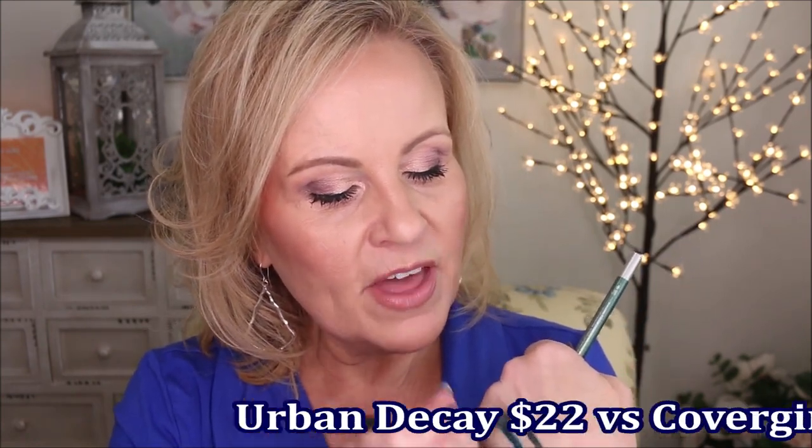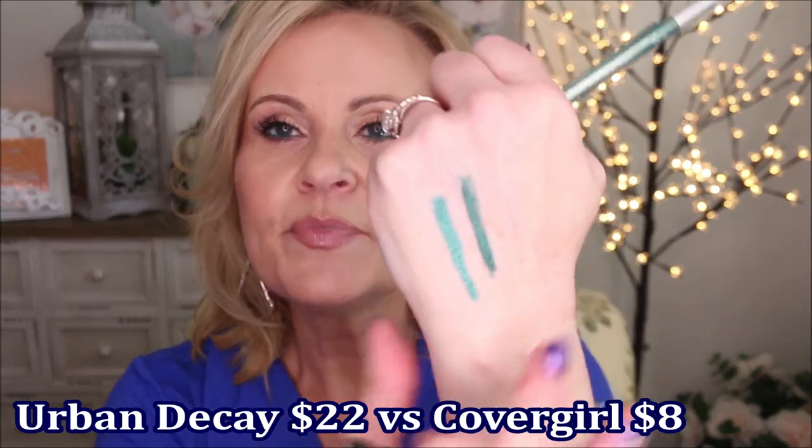I wish they would come out with the array of colors that Urban Decay has, because it would be fantastic. This CoverGirl shade is called Emerald — it's a lot more green and a lot more deep than the Urban Decay one. So that's why it's 'buy this, not that' — not because of the color per se, but because of the lasting power. I can put this on, let it sit down, and I'll be able to smudge the Urban Decay off but not the CoverGirl Exhibitionist. I'm going to let this sit and we'll come back to it.